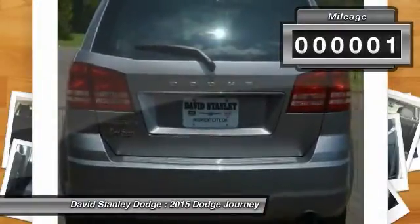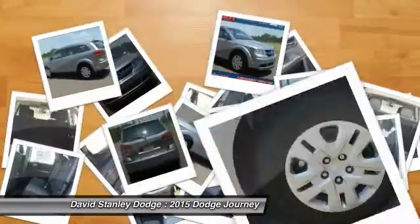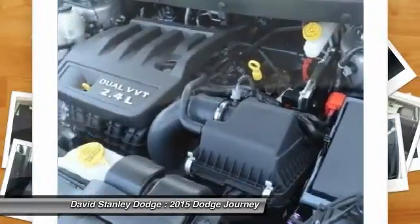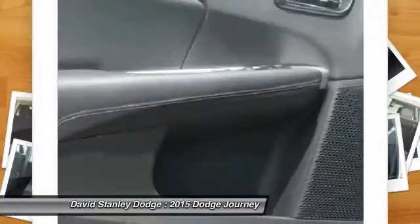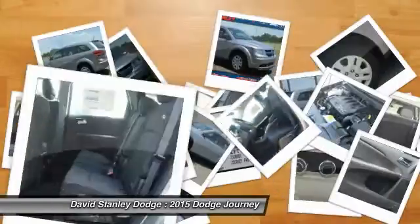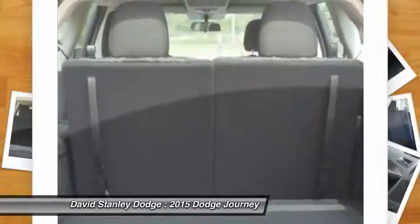This vehicle has less than 100 miles. Here are some of this vehicle's great options: traction control, dual airbags, front air conditioning, power steering, four-wheel disc brakes, electronic stability control, CD player, trip computer, power windows, and rear window defroster.